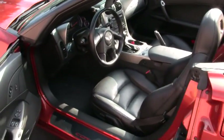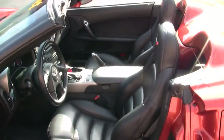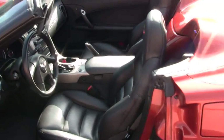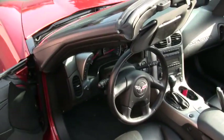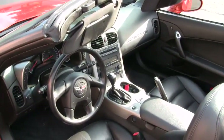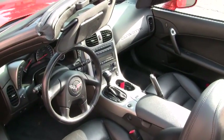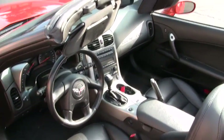The package includes dual power heated sport seats, which you can adjust for your comfort, heads-up display, memory tilt and telescoping steering so you can adjust the wheel how you like it, and the Bose CD system with an MP3 and in-dash changer, which is pretty neat if you're into that kind of thing.